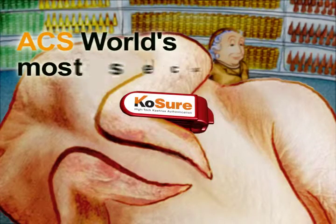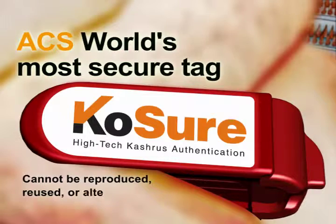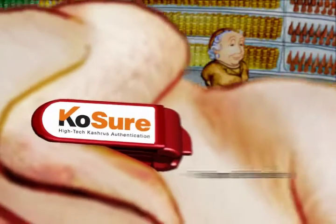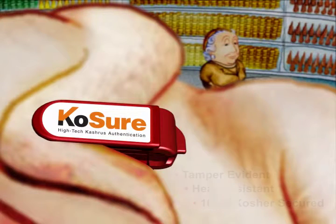Introducing the World's Most Secure Tag. ACS Tag cannot be reproduced, forged, or altered. It is tamper-evident, heat-resistant, and 100% kosher-secured.